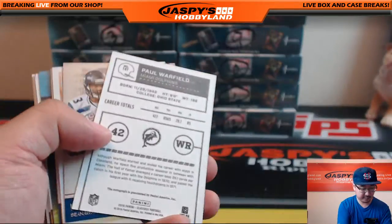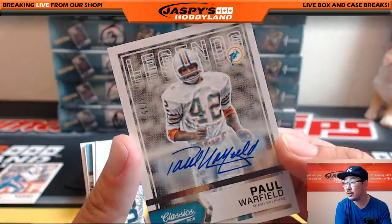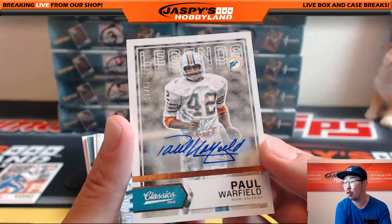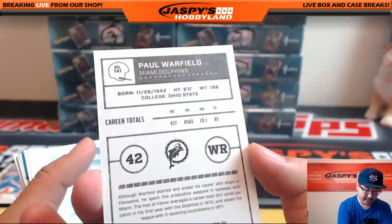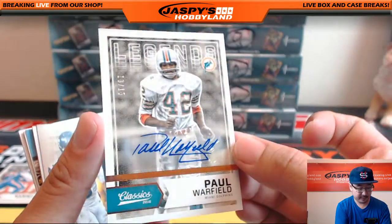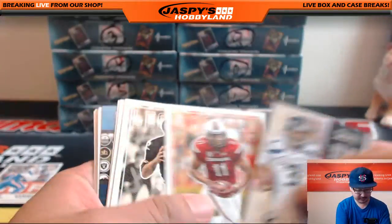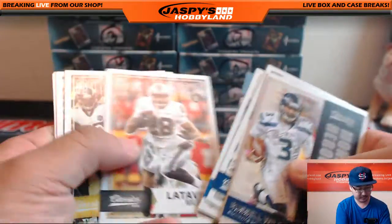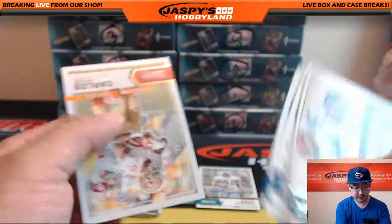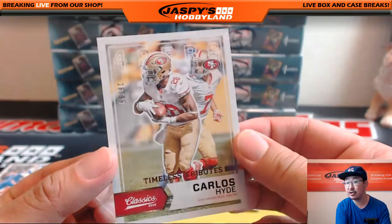And this must be the autograph — yes! Nice low number on this one too: 13 out of 15, Paul Warfield autograph. Legend. Old school guy, Paul Warfield — 13 out of 15 Legends auto. Nice one. This is turning out to be a pretty good box. There's also a Carlos Hyde, 26 out of 99, Timeless Tributes.